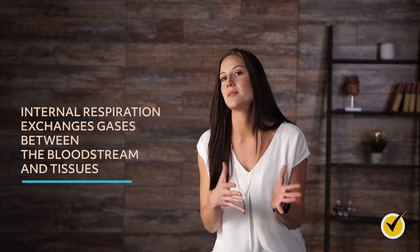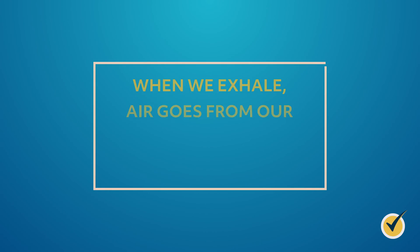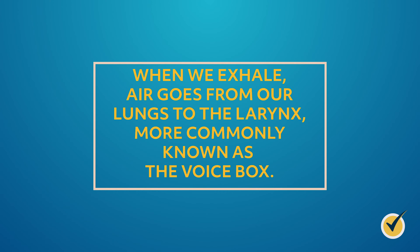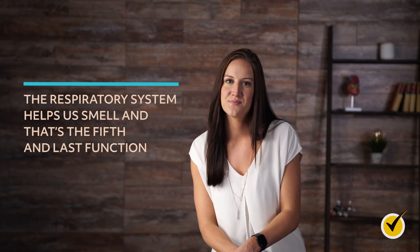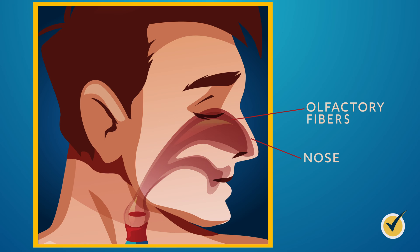That leads us to our third function, called internal respiration. Internal respiration exchanges gases between the bloodstream and tissues — the bloodstream carries oxygen to cells and expels carbon dioxide. The respiratory system also helps us with sound, and that's the fourth function. When we exhale, our air goes from our lungs to the larynx, or voice box. When air moves through the vocal cords, they vibrate, and that creates sound. The fifth and last function is smell. Ever wonder why you can't smell anything when you have a clogged nose? It's because the olfactory fibers in your nose have been blocked by mucus or some other substance.